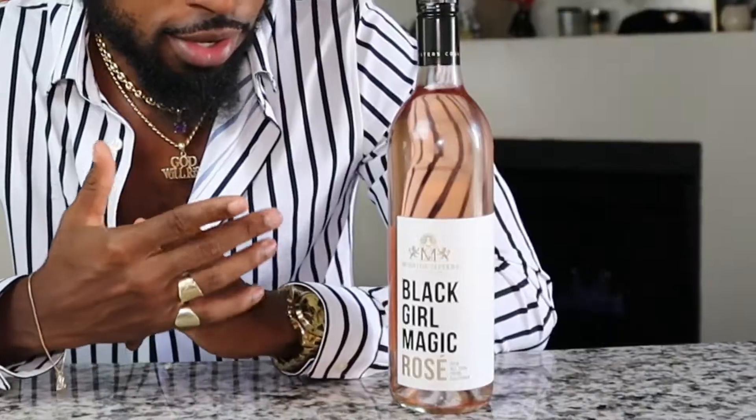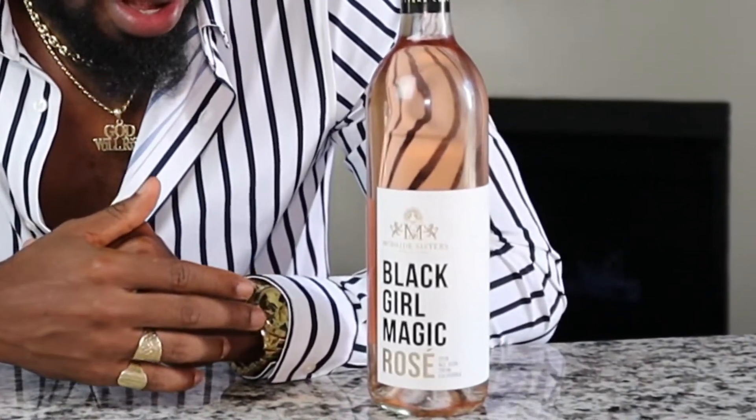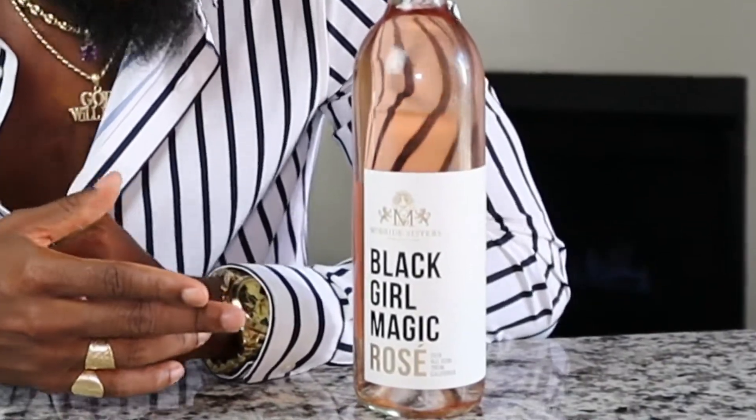I first stumbled upon this wine when I was shopping for rosés at my local wine shop, and immediately when I saw the bottle I was intrigued. What caught my eye first was the presentation — the black and gold on top of the obviously rosé color of the wine itself was a great complement. It looked rich and luxurious, so I wanted to try it out. When I did, I loved it.